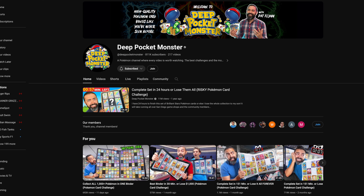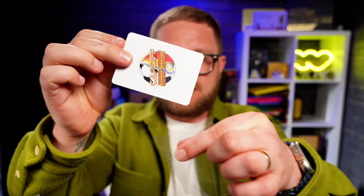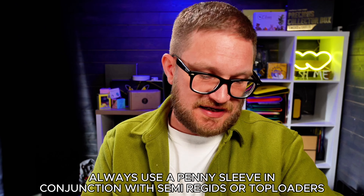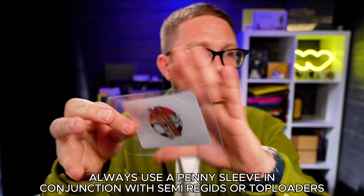Voltex supply big creators like Deep Pocket Monster and Pat Flynn, who use all their products. After penny sleeves, you've got semi-rigids — I prefer these over top loaders due to their flexibility. You can easily take cards in and out without bending them. Grading companies also prefer semi-rigids for the same reason. Top loaders are more rigid and can damage card edges when pulling out, but they do fit in those storage boxes, so it's a trade-off depending on your storage setup.